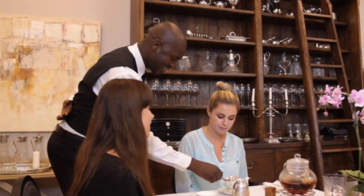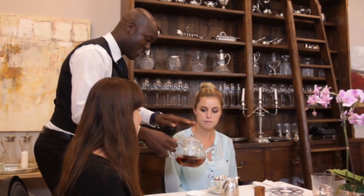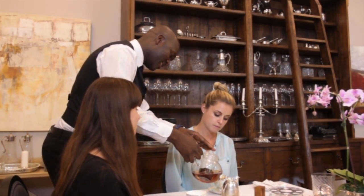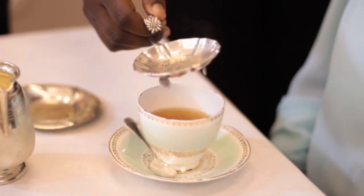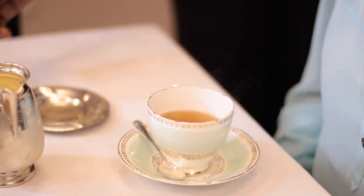Offer to pour the tea for the guest. If they agree, first pour a little bit so that they can see the strength. Ask whether it is to their liking, and if the guest is happy you can fill the cup to three-quarters full — this is to leave room to add milk. Also keep your service cloth at hand in case the pot drips.